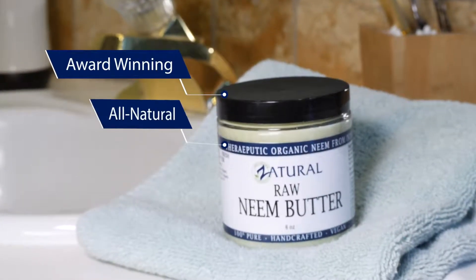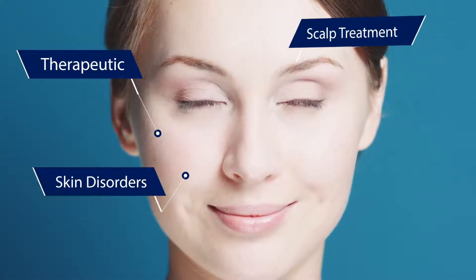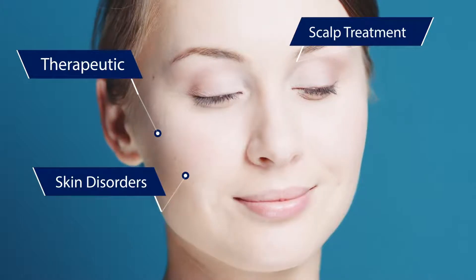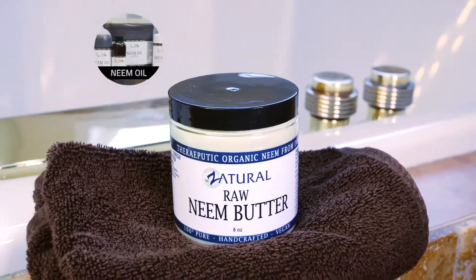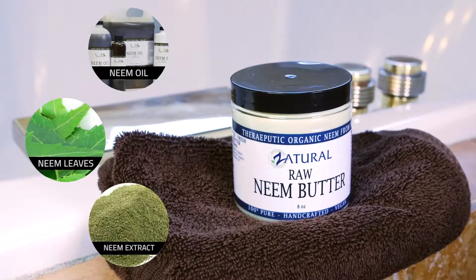Award-winning Zatural Neem Butter is 100% from nature, handcrafted in small batches and extremely therapeutic for skin with results that your skin is begging for. Zatural Neem Butter contains neem oil, neem leaf, and neem extract for a triple therapeutic effect.